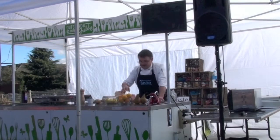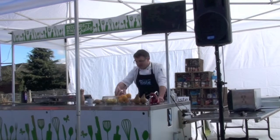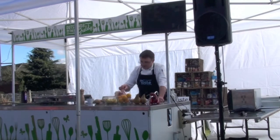The main course I'm doing today is a Cressy Farm pork rack, which I'll finish Frenching off.